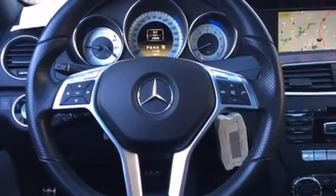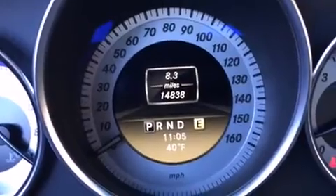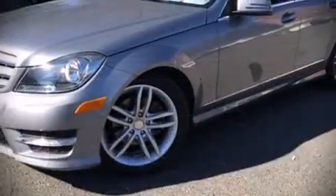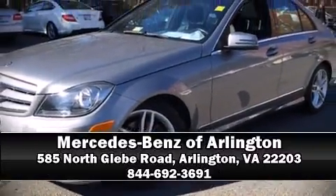This vehicle has achieved certified pre-owned status by passing Mercedes-Benz's comprehensive certification process. Our sales staff will help you find the vehicle that you've been searching for. Stop by our dealership or give us a call for more information.